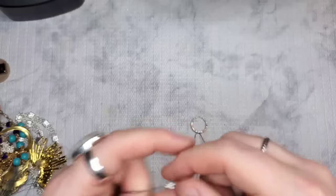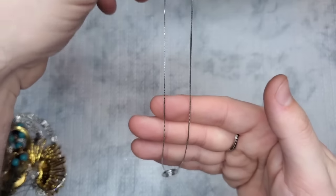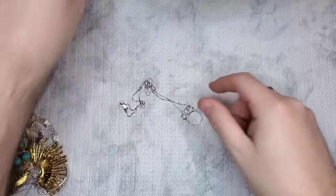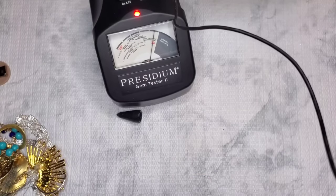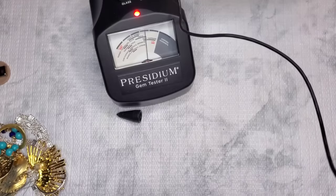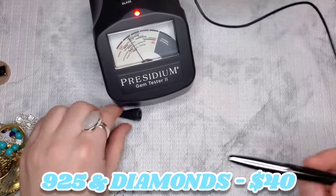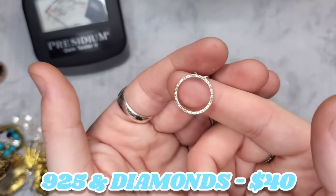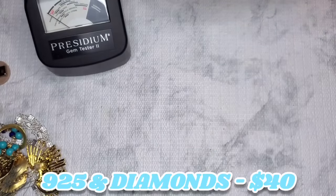We have a pendant that is marked 925 Italy — so the clasp is marked 925 Italy. We have this very dainty silver chain and this little halo open circle of stones — I would assume cubic zirconias. I'm testing this and it's going straight to diamond. It's at ruby sapphire, but when I tested it earlier, it went straight to diamond. There it goes — it is right in diamond. So that is crazy. Hopefully after I finish filming I can retest that, but those are testing as diamonds. So yay — little diamond pendant on a sterling chain. That's exciting.